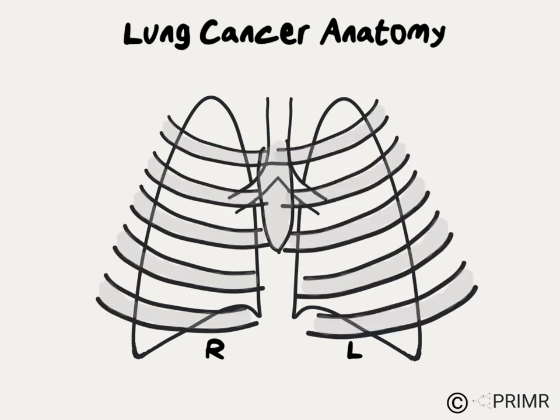The ribs and sternum are in the outer part of the chest and protect all of the vital organs inside.